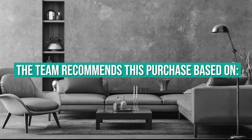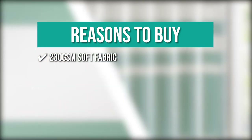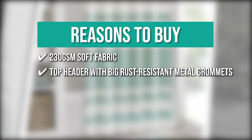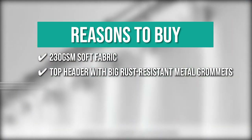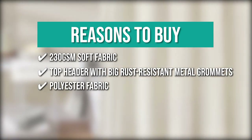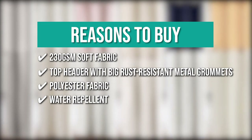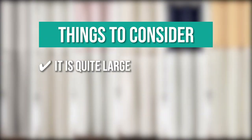TrustedShoppingGuide.com has awarded the Borosa Stall Shower Curtain Fabric a 4-badge rating. The team recommends it for its 2.30 GSM Soft Fabric — about double the weight of ordinary curtains to help keep it from blowing — a reinforced top header with big rust-resistant metal grommets for durability, moisture-resistant polyester fabric, and water-repellent finish that dries quickly to keep it clean and fresh. Note: it is quite large compared to other shower curtains.